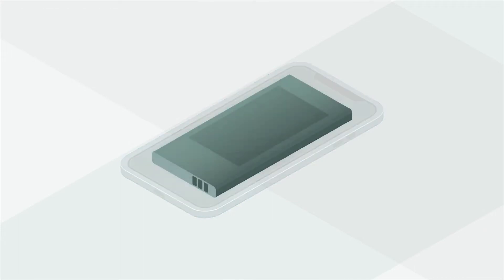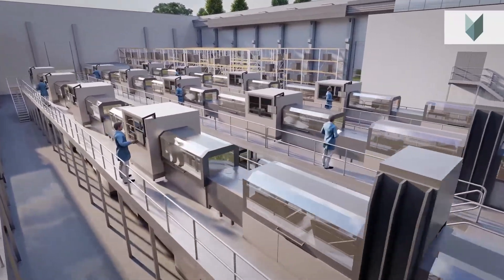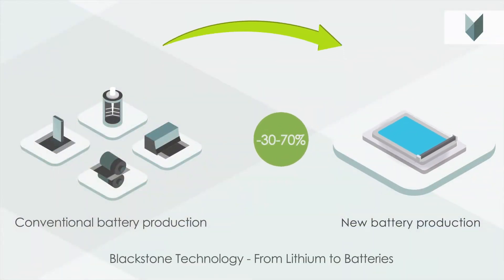But it is not just the cost factor that is problematic. Some battery metals being used so far are highly flammable. Both problems can be solved with the latest 3D printing technology. Everything is made in Germany. The investment for a manufacturing plant is up to 70% cheaper, with 30% savings on the production itself.